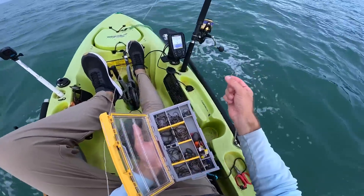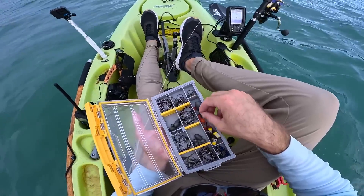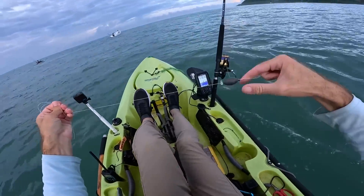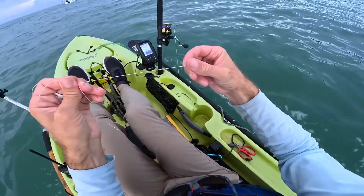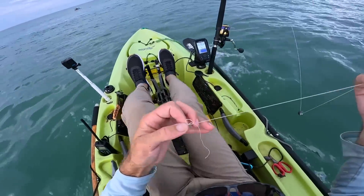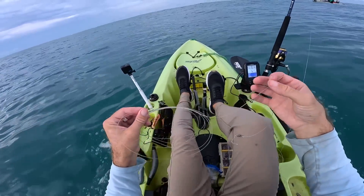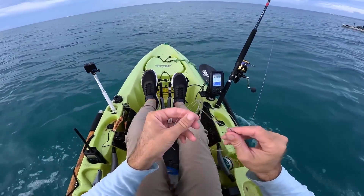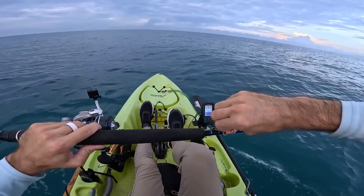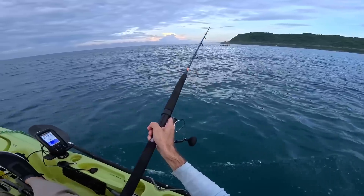Dakota was nice enough to give me some 10/0 circle hooks — yesterday I was using a 7 or 8/0, and I think that was maybe too small, which is possibly why I lost the nice fish that hit the blue runner. Right now I'm rigging up a fish finder rig: an egg sinker about an ounce and a half to two ounces, a little bead to protect the braid knot, and then a barrel swivel. I've got an eight to nine foot section of 80-pound fluorocarbon to attach to the other end. On the way out I'll try throwing the popper again like we started yesterday, doing some trolling to cover water and possibly get a fish along the way.